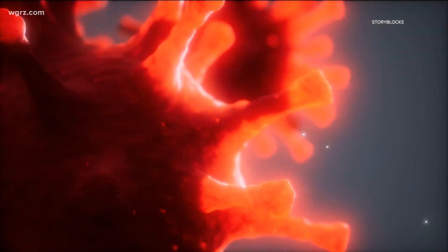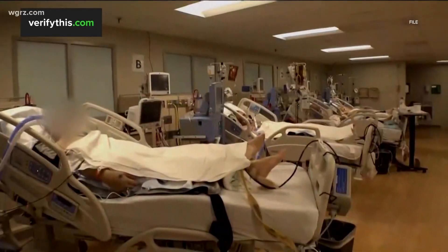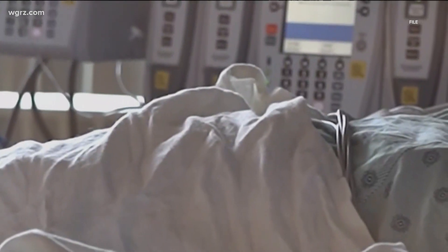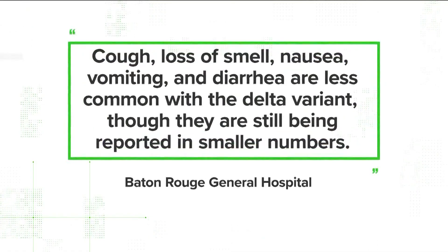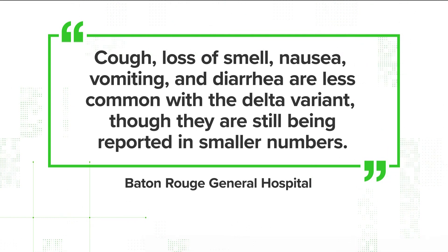Fever remains fairly prominent. That's backed by pediatricians in the UK, whose patients reported similar symptoms. Doctors in Louisiana say one of the biggest differences may be your senses, which was once a telltale symptom of COVID-19. Baton Rouge General said cough, loss of smell, nausea, vomiting, and diarrhea are less common with the Delta variant, though they are still being reported in smaller numbers.